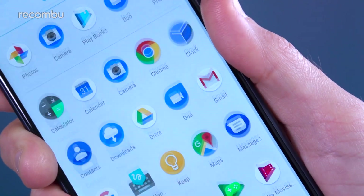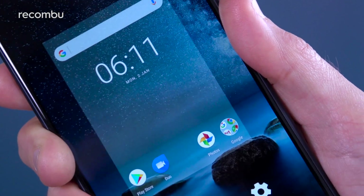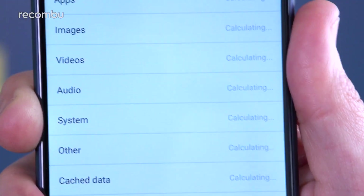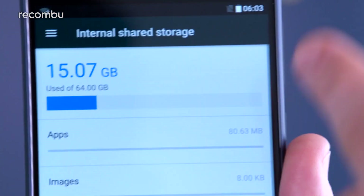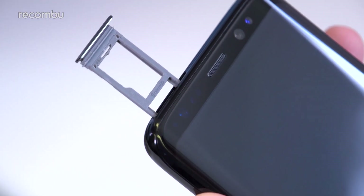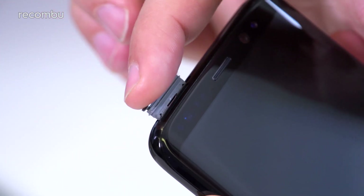Colours are punchy, brightness levels are strong, and viewing angles are nice and wide, as you'd expect from flagship handsets. The Galaxy S8 is also future-proof, offering full support for HDR video streaming. Both phones pack in plenty of storage space, with 64GB of room no matter your choice and full support for microSD memory cards.